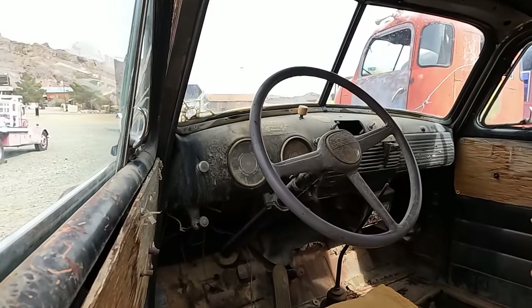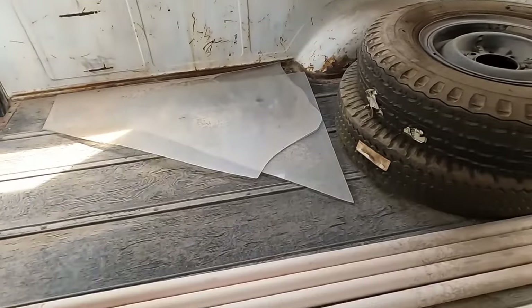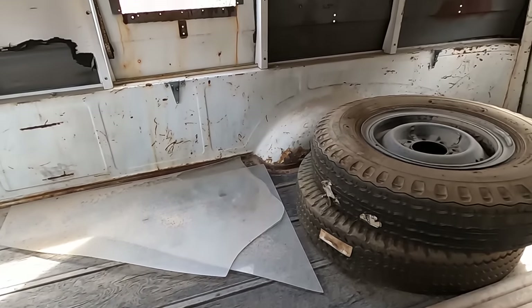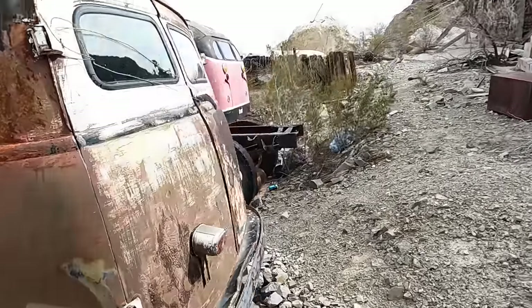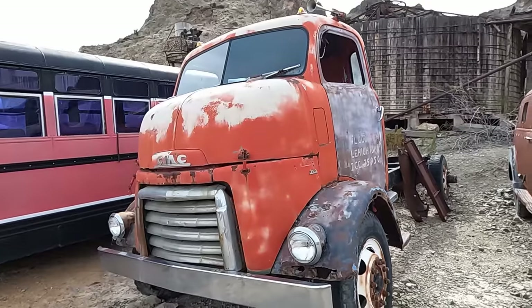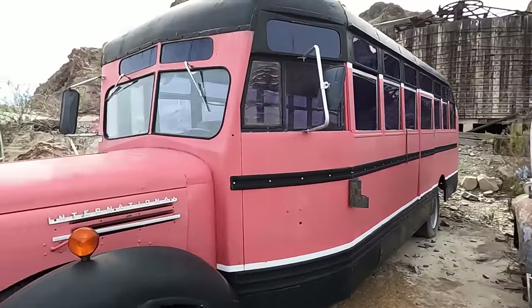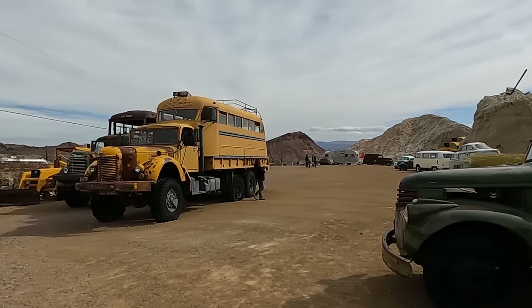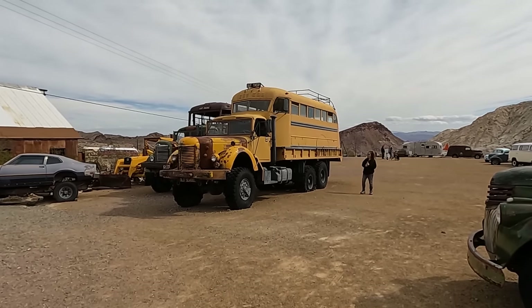Definitely a custom window. The bed is made out of wood. This is an awesome truck. This would be a cool overlander. Oh, that old GMC is a beast. It's huge. Oh man, look at that big old beast there. That thing's huge. How'd you like that for an overland rig?